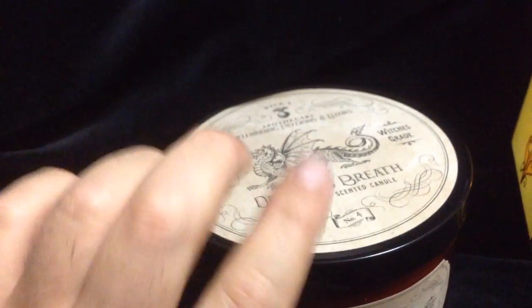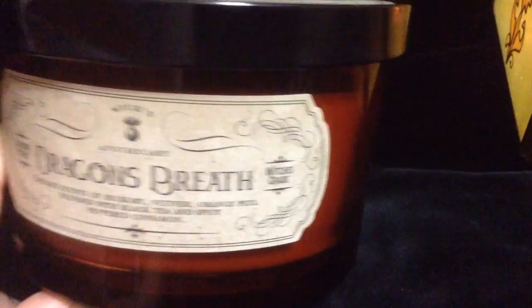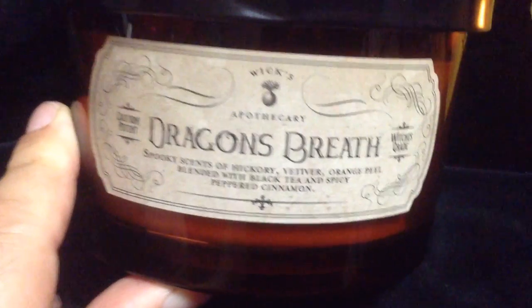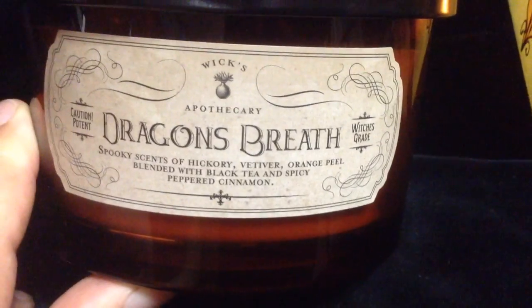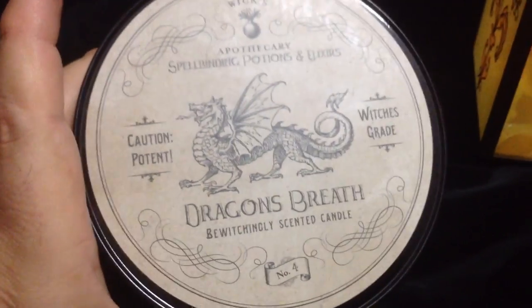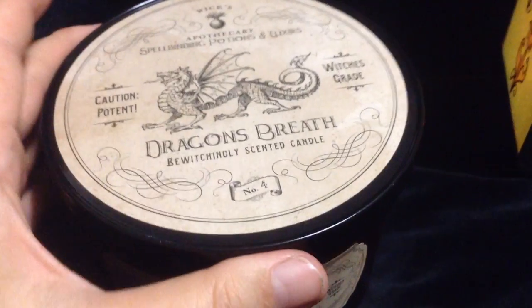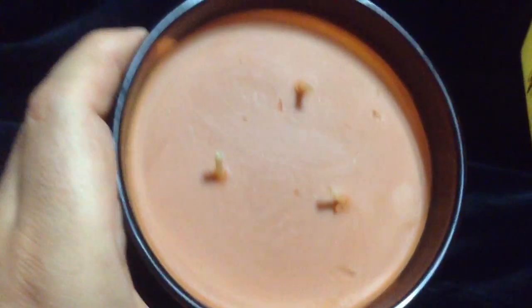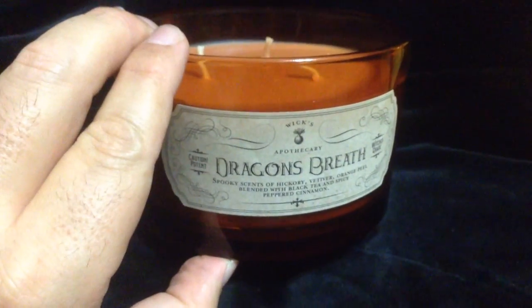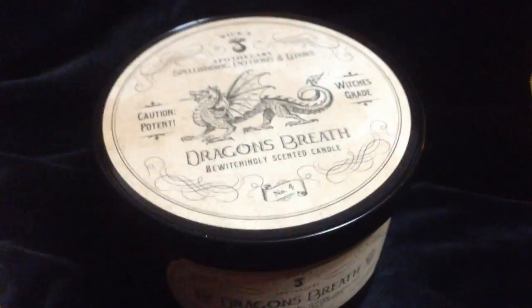Number four in the lineup — and actually I lied when I said I only had four; I have five. Number four is a three-wick: Dragon's Breath. Caution. Potent. Witch's Grade. Spooky scents of hickory, vetiver, orange peel, blended with black tea and spicy peppered cinnamon. This one is most definitely a very spicy candle. You smell this one, you get the cinnamon and the spices and a very pungent orange peel. It is orange colored, three-wick. I don't know about the tea, but it's very spicy — very orange peel. Dragon's Breath: the magical ingredient.